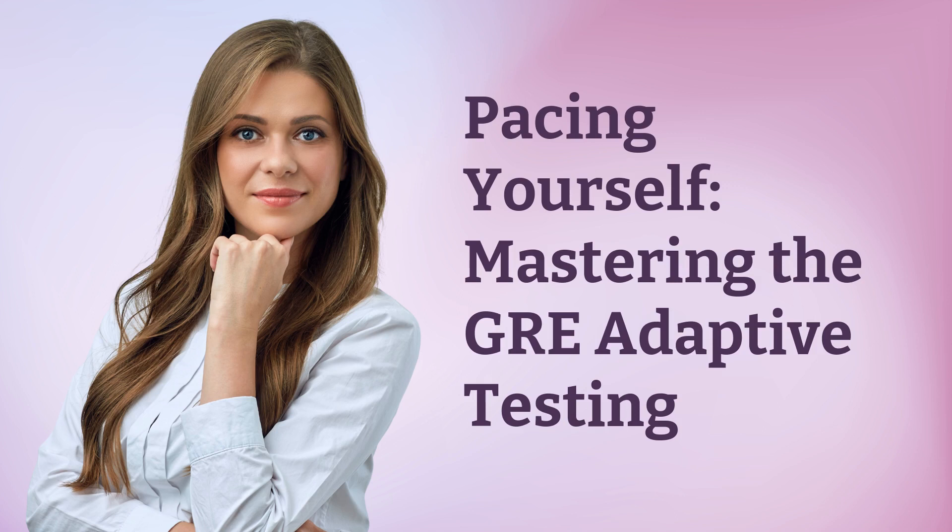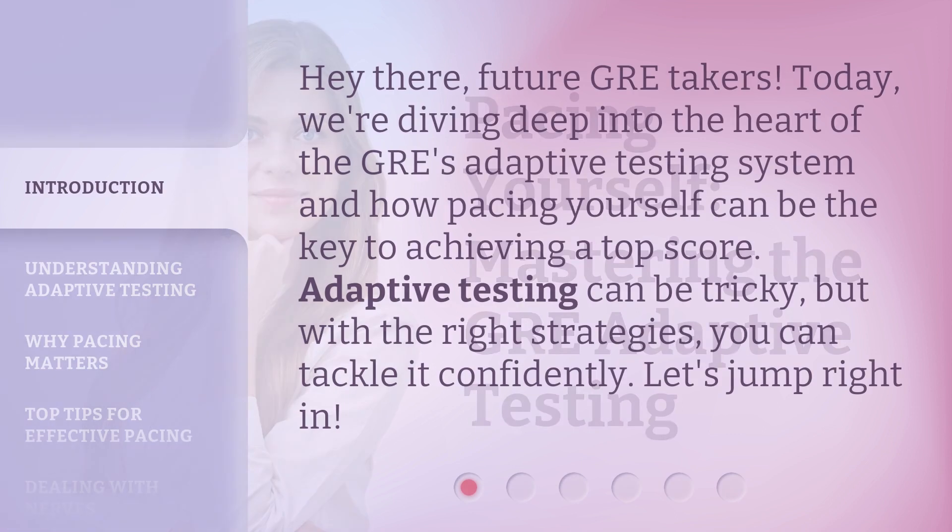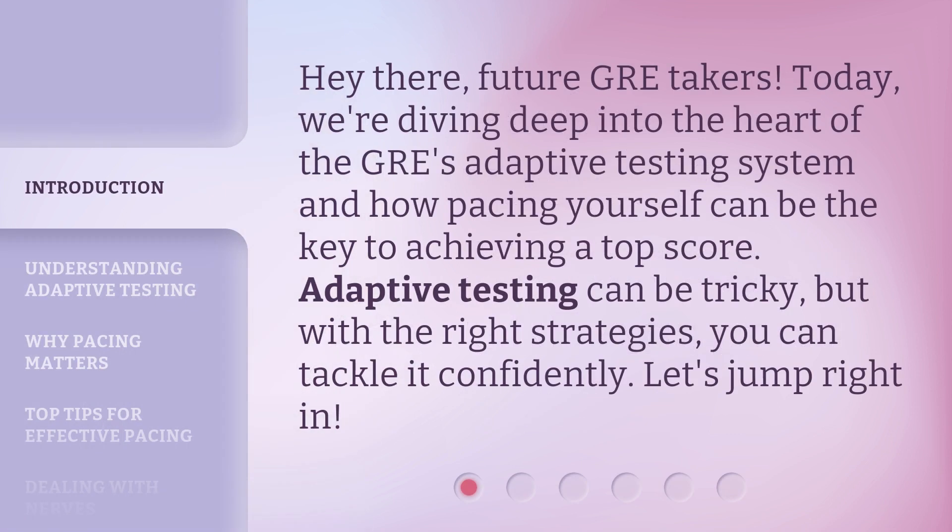Pacing Yourself: Mastering the GRE Adaptive Testing. Hey there, future GRE takers. Today, we're diving deep into the heart of the GRE's adaptive testing system and how pacing yourself can be the key to achieving a top score. Adaptive testing can be tricky, but with the right strategies, you can tackle it confidently. Let's jump right in.